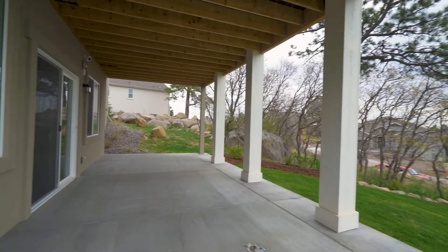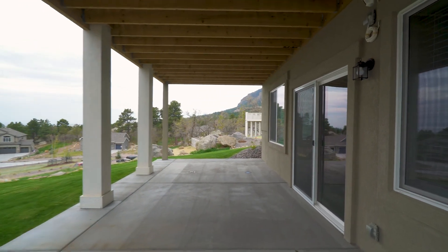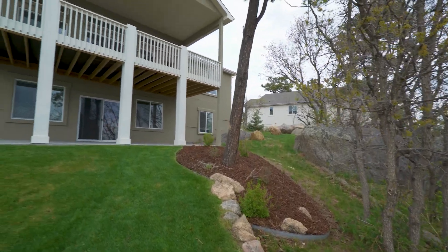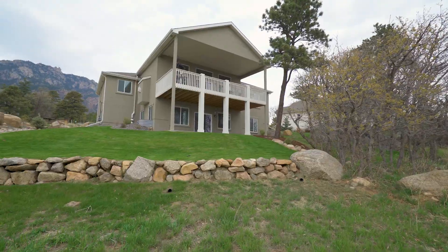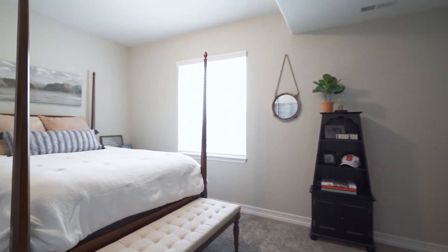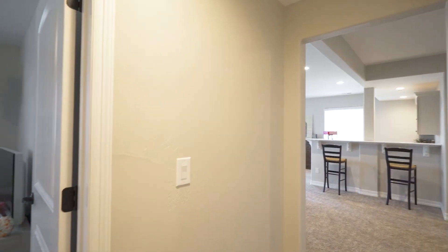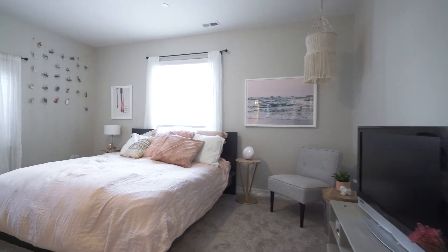Walk out to a patio and professionally landscaped yard. Another bedroom and a second master suite with full bath and two large storage rooms complete this level.